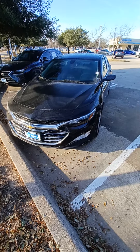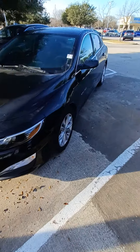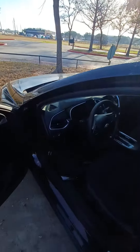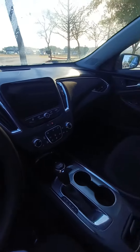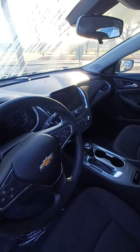This is Jason down at Howdy Honda and this is my 2020 Chevy Malibu. Highlighted features on this vehicle include auto temp control, front dual AC, backup camera, and wireless phone connectivity.